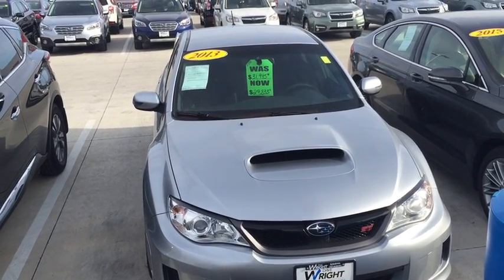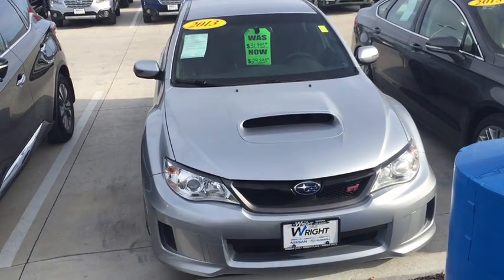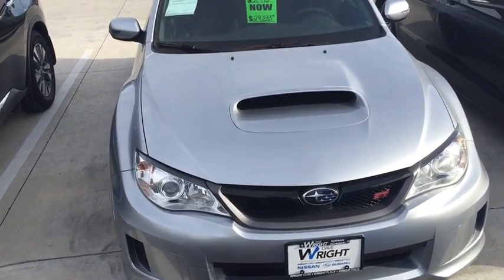Hey Zach, this is Kevin Carter at Dave Wright Nissan Subaru and I'm showing off the Subaru WRX STI.